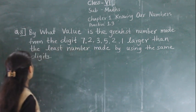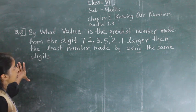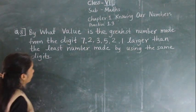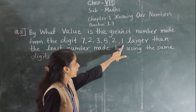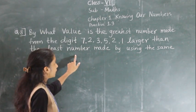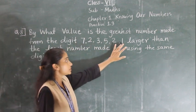Question number 8: By what value is the greatest number made from the digits 7, 2, 3, 5, 2, 1 larger than the least number made by using the same digits? This means we have to use these same digits to make the greatest number and smallest number.